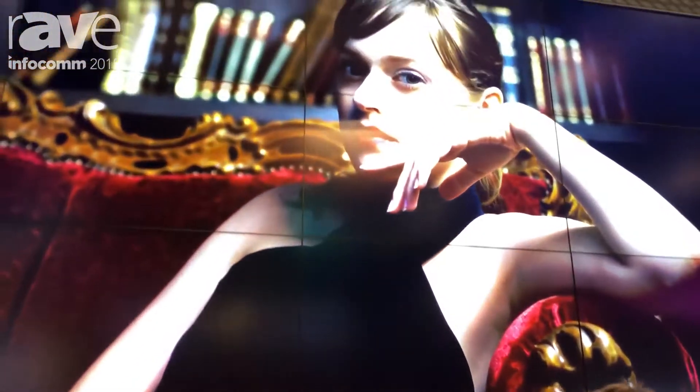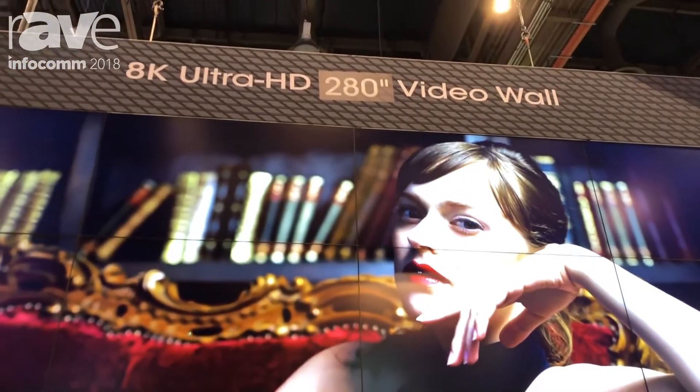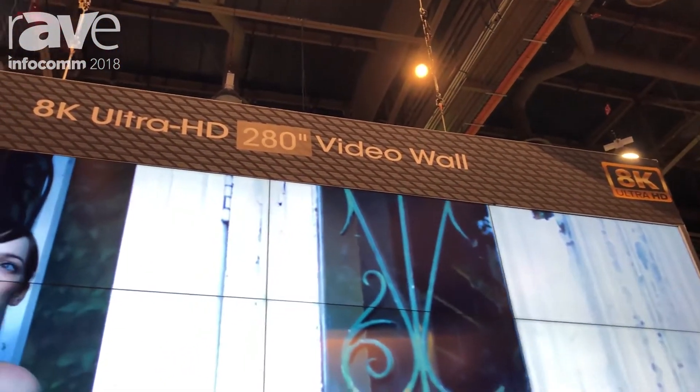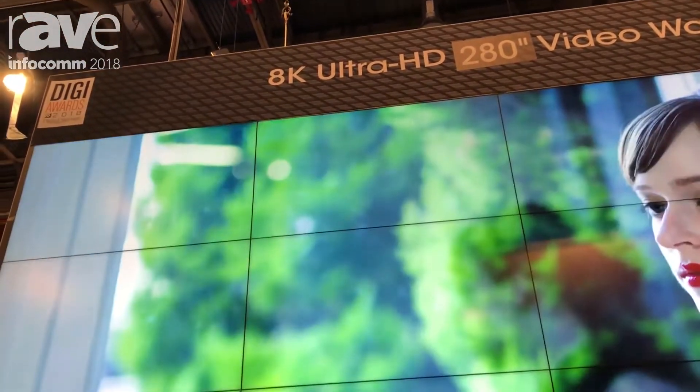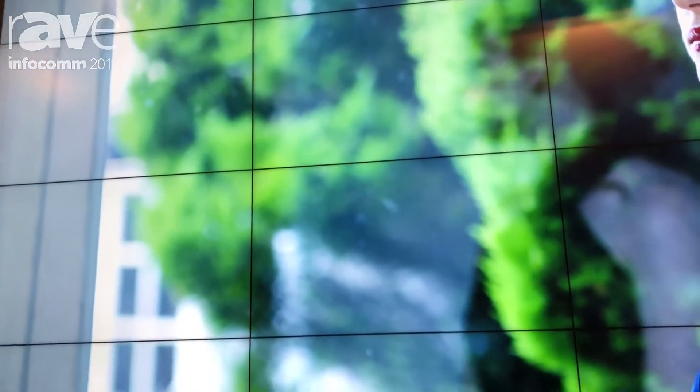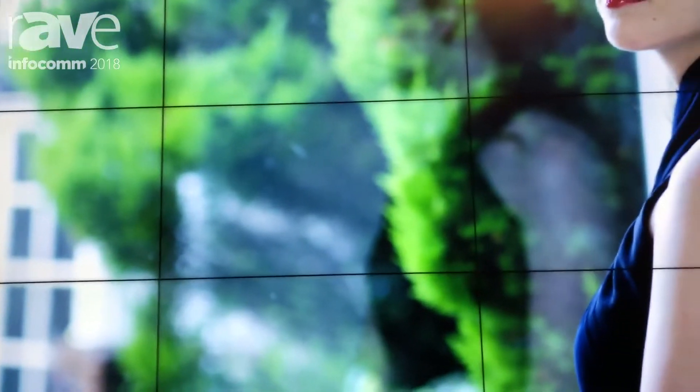Right off the bat, we're standing in front of Sharp's 280-inch video wall, consisting of 16 PNV 701 displays. Each one of these panels is 1920 by 1080p resolution and there's a 4.4 millimeter bezel between the displays.